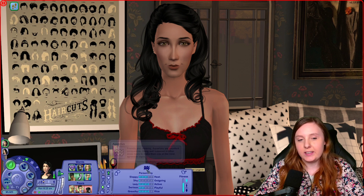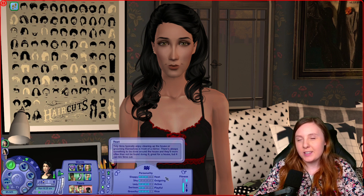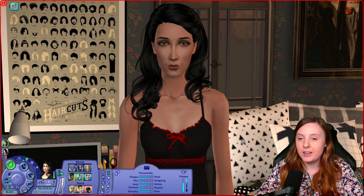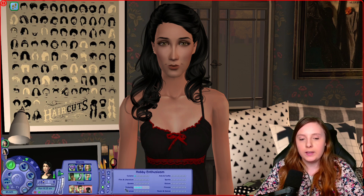I gave her the secondary aspiration of family, so she still has that, but she's more geared towards the romance side of things. Her lifetime wish is to woohoo with 20 different sims — I think that suits her a lot better. As for personality, she is an Aquarius. Looking at the thin white lines, we can see she has become more neat, a lot more shy, more active, more serious, and a little bit more nice than when she was born. She is just barely fit, and her hobby is tinkering.